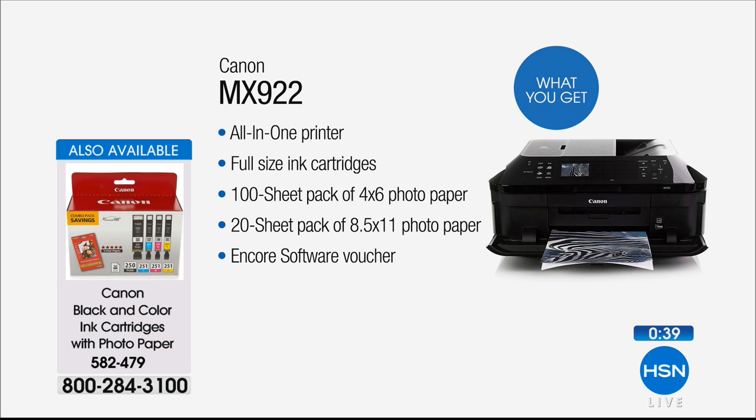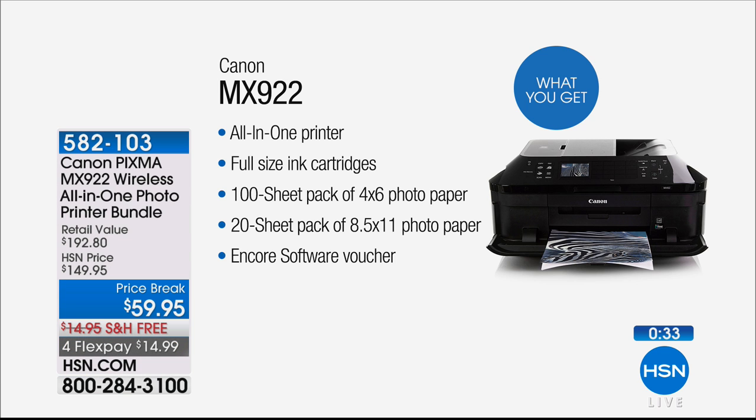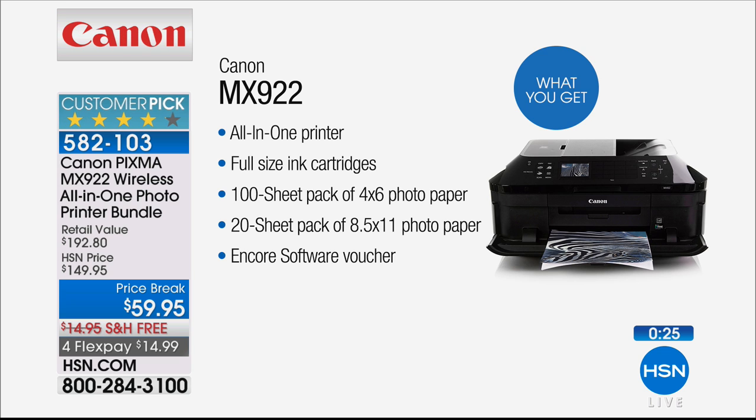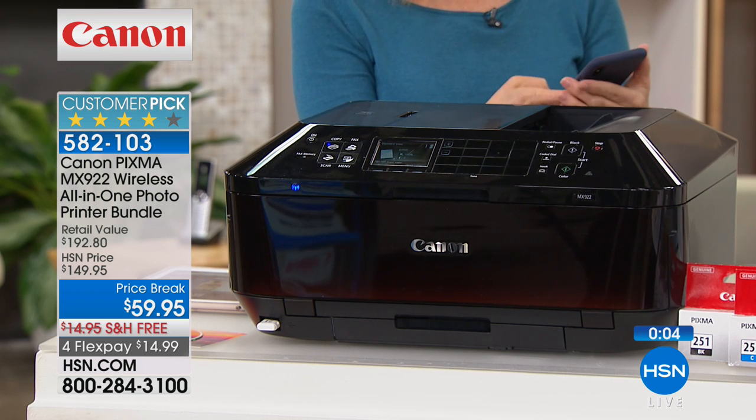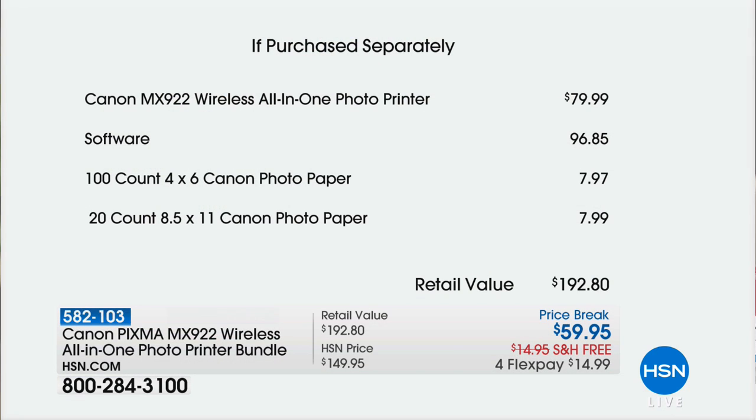This is Canon's number one all-in-one and these are your full-size ink cartridges. I learned the hard way — I bought a printer that had trial or temporary cartridges, and after printing a few things it was already time to order ink. Don't experience that. This has full-size ink cartridges, plus we're giving you 100 sheets of four by six photo paper, 20 sheets of eight and a half by eleven photo paper, and a software voucher — nearly a $193 value, a top seller and big customer pick, now $59.95.